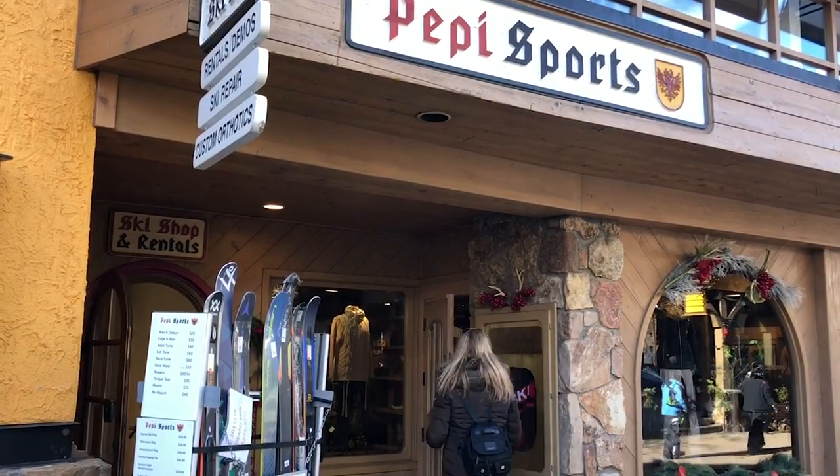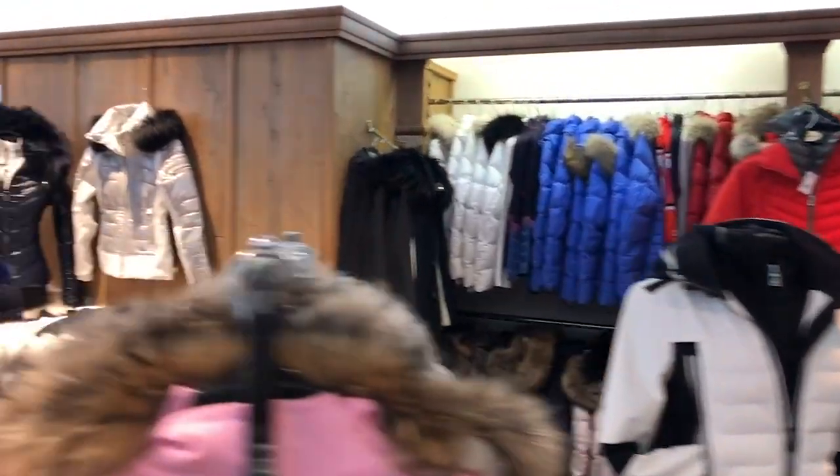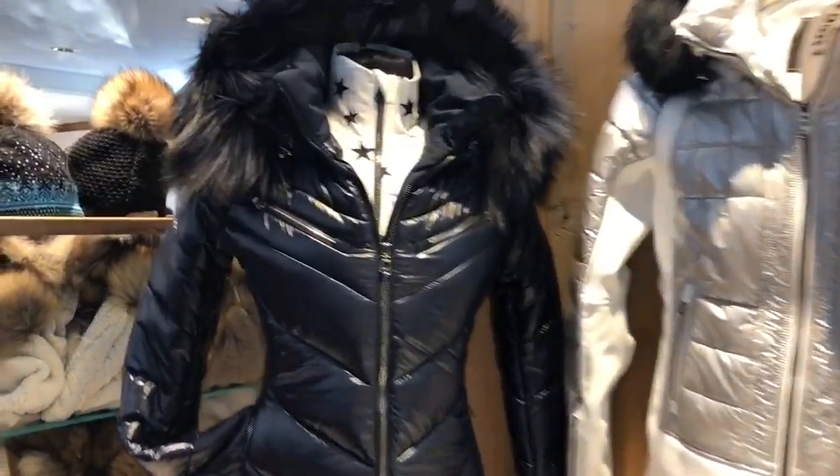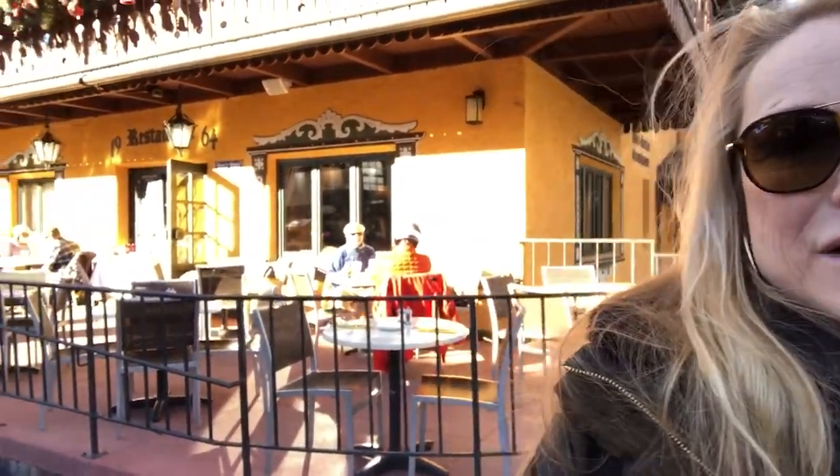If you're looking for high-end clothes in Vail Village, definitely come to Peppy Sports — they have the best brands in town. Not only does Peppy's have a great shop where you can buy gorgeous jackets, they have a great apres ski bar and a beautiful restaurant. It feels like being in Austria.